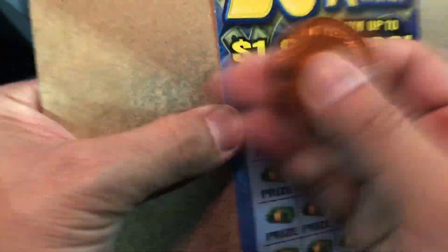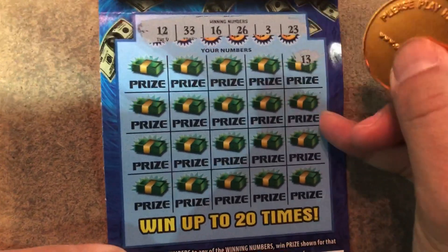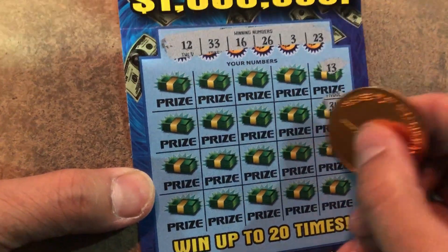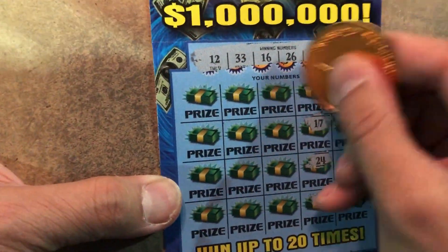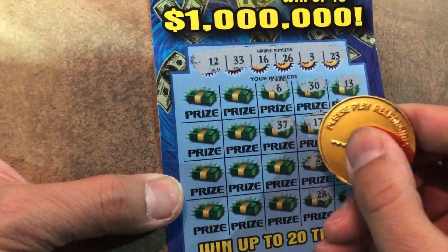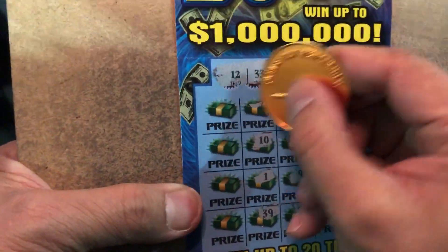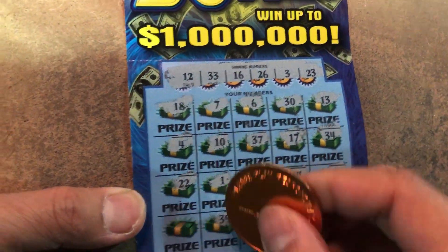50th the money. We're looking for 50s or the bill. 23, 3, 26, 16, 33 and 12. 13 — one off. Give me a 50 — come on. One off, one off again. 24 again. Come on. 9, 21, 39, 1, 10, 7, 18, 4, 22 and 20. Nothing.